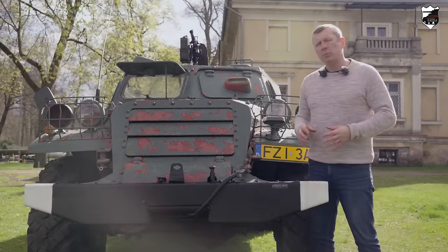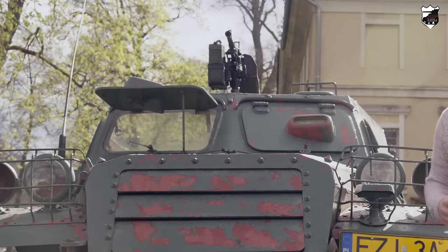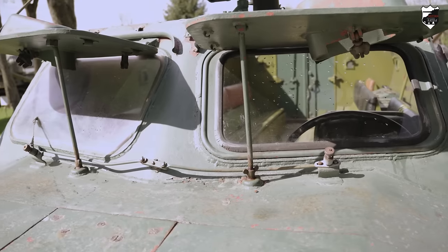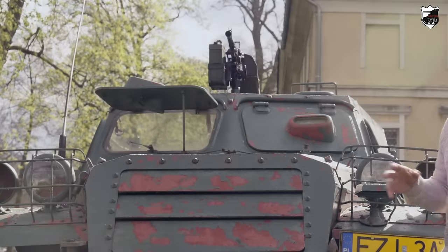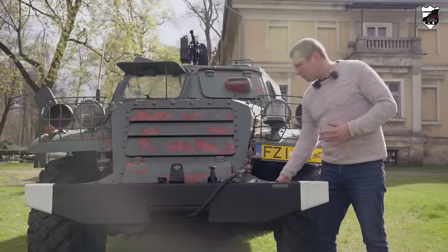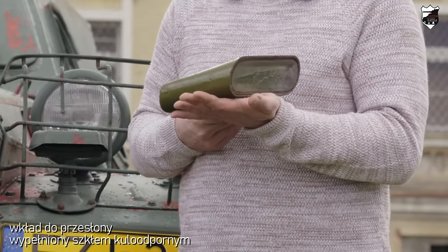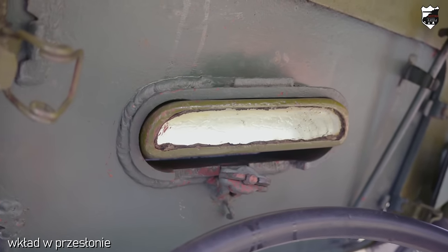W transporterze BTR-152 dowódca zajmuje miejsce po prawej stronie pojazdu, kierowca po jego lewej stronie. Oba okna wykorzystywane przez członków załogi są w dwóch różnych położeniach — okno dowódcy w położeniu marszowym, okno kierowcy po lewej stronie w położeniu bojowym. W położeniu marszowym obaj obserwują teren przez duże przeszklone okna. W położeniu bojowym przy kontakcie z przeciwnikiem okno jest wyjmowane, a nakładana jest pancerna przesłona ze szczeliną obserwacyjną wypełnioną wkładem ze szkła kuloodpornego. Wkład jest pod skosem, aby utrudnić porażenie osoby obserwującej teren w wypadku przebicia pocisku.